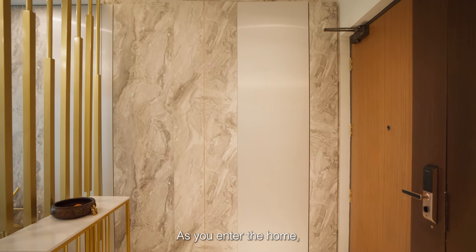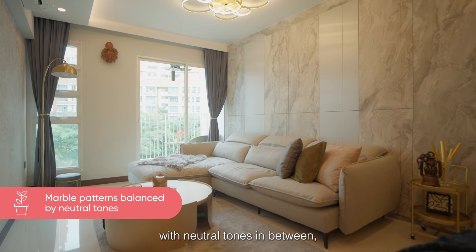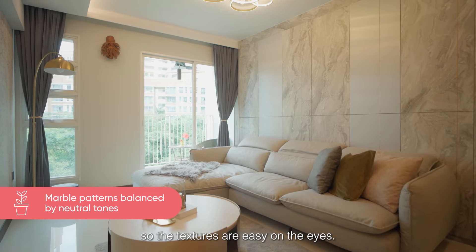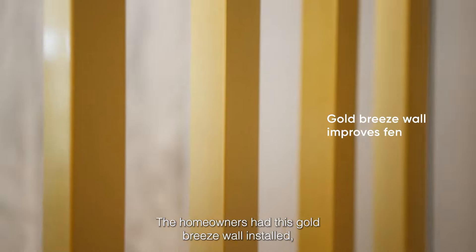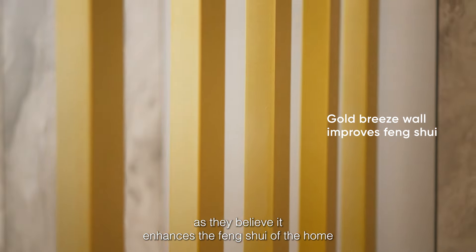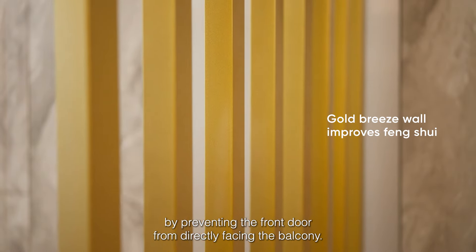As you enter the home you're greeted by marble laminated walls with neutral tones in between, so the textures are easy on the eyes. The homeowners had this gold breeze wall installed as they believe it enhances the feng shui of the home by preventing the front door from directly facing the balcony.